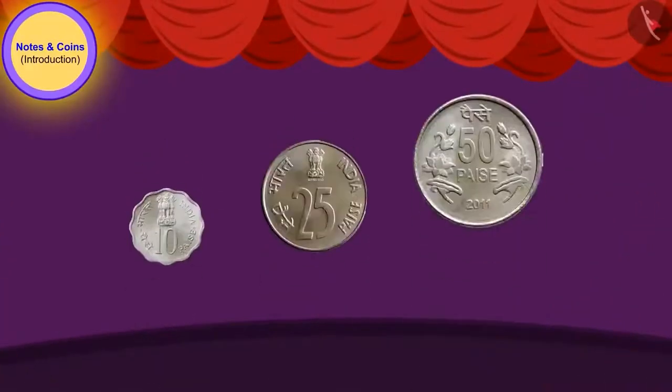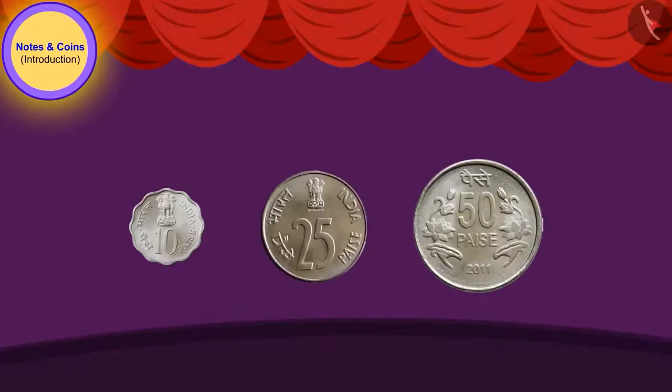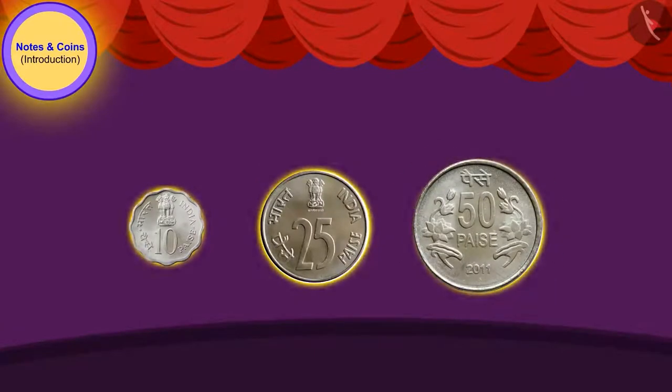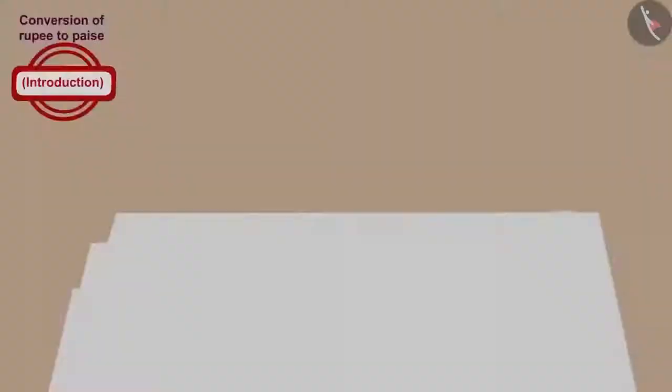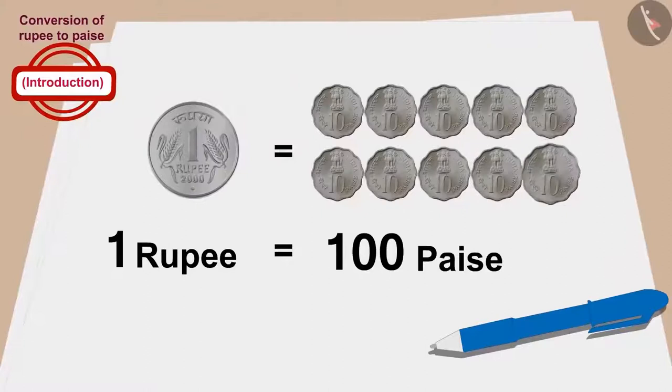Children, do you remember we saw these coins in the previous video? These coins were used in earlier times, but now they are not used. Do you know another interesting thing? One rupee is equal to hundred paise.